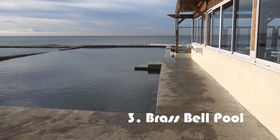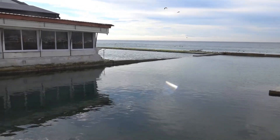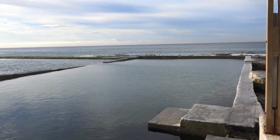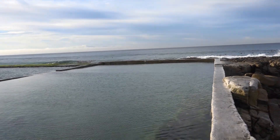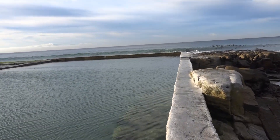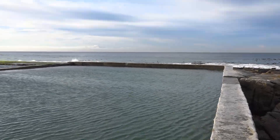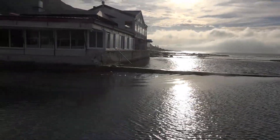Here we have the Brass Bell. It looks resplendent. Great for skimming a rock, you'd imagine. This is probably the least frequented pool, so if you're looking to do lengths without being bothered, this is a good place to come. And if you want to have a couple of pints and get wet afterwards, it's also a great place to come. You can see just one person swimming at the moment.